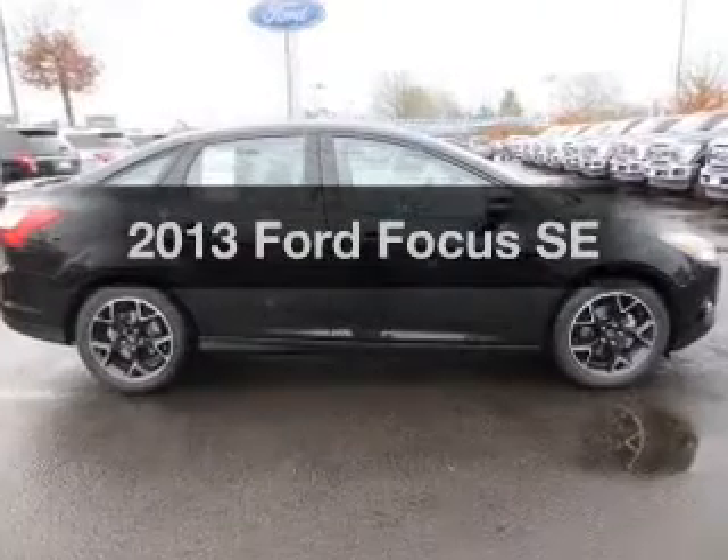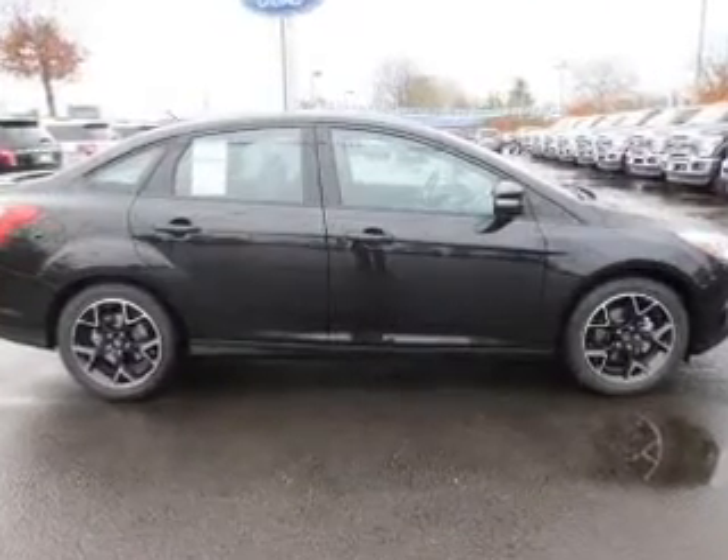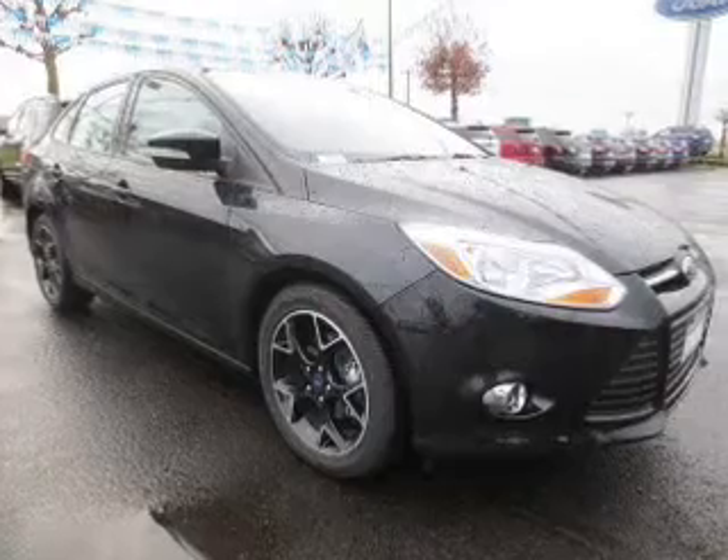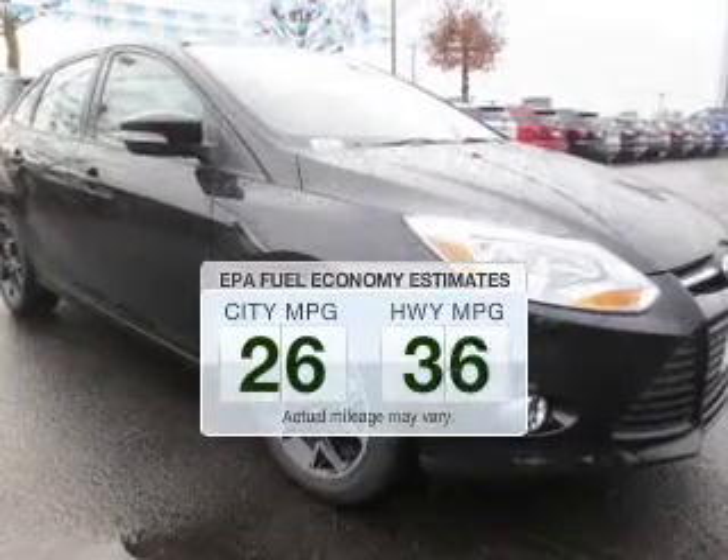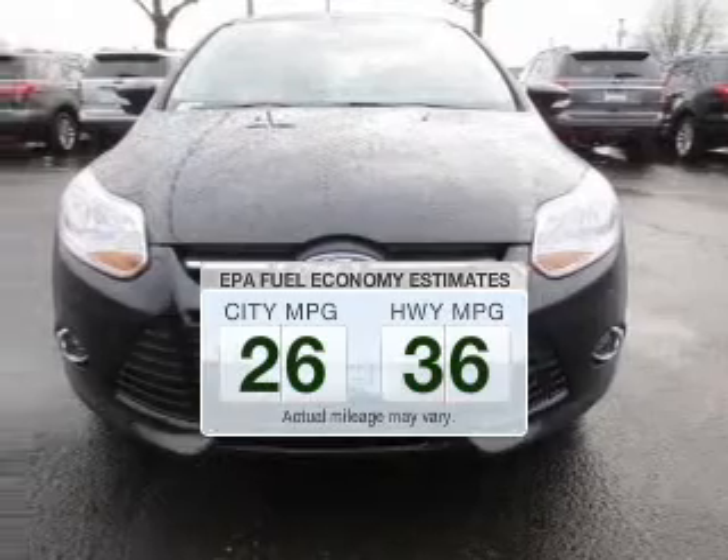Imagine yourself in this 2013 Ford Focus. If you're looking for an automobile with great attributes, look no further. In the city or on the highway, you'll spend less time at the pump with this fuel-efficient vehicle.